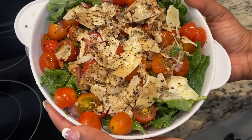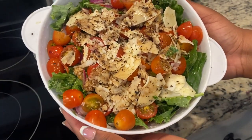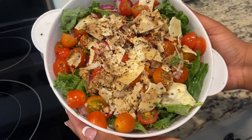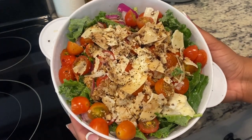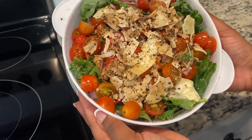My beautiful kale salad is done! I wish you guys could smell it through the screen because the smell is phenomenal — so seasoned, lots of flavor. You just have to let it sit about 30 minutes at minimum so the oil can soak in and the kale can get soft.